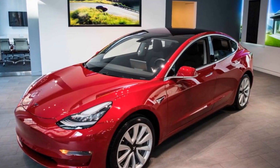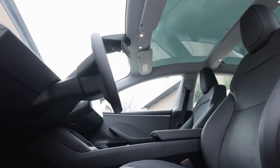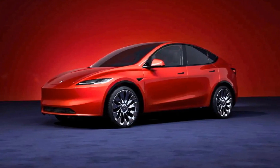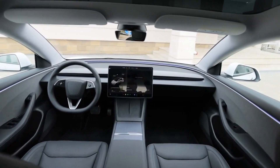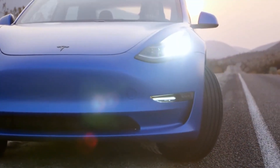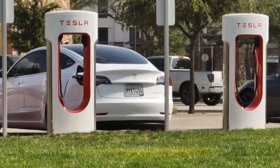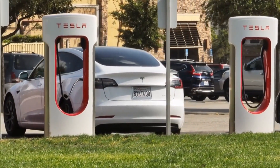Tesla's chief designer, Franz von Holzhausen, recently revealed the eagerly awaited new features of the 2025 Tesla Model 3, creating a significant buzz in the automotive industry. Known as a leading figure in contemporary automotive design, von Holzhausen's announcements always attract substantial attention, and this latest revelation was no exception. The 2025 Model 3 is set to be a transformative vehicle, integrating cutting-edge technology, innovative design, and sustainability-focused features that distinguish it from its competitors. This new model aims to challenge industry standards and expand the possibilities of what electric vehicles (EVs) can deliver.